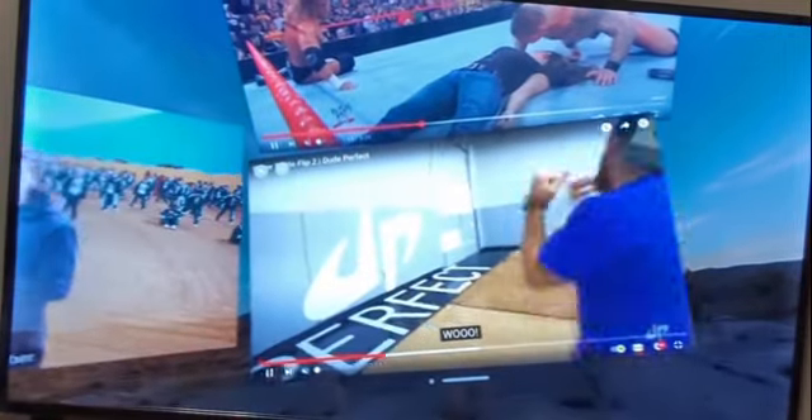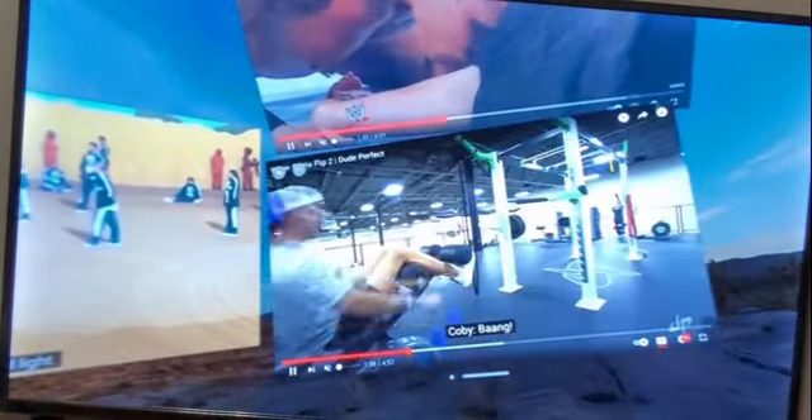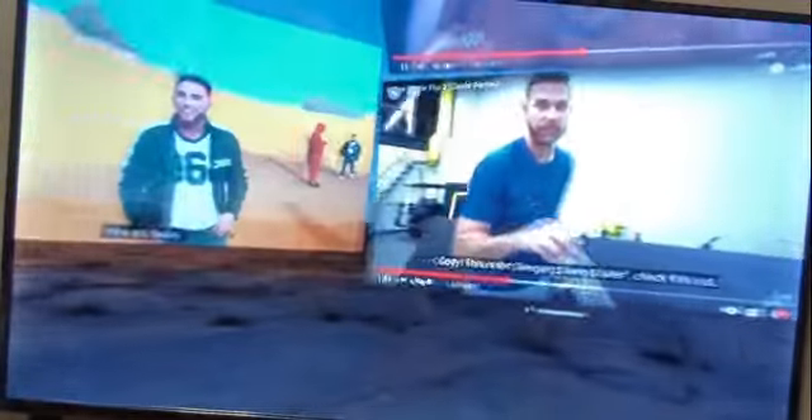So this is using the Apple Vision Pro headset to have five videos playing on YouTube at the same time, live, and you can see them spread out this way. We've got WWE, we've got Dude Perfect, we've got Mr. Beast, we've got T-Series, Z Music, and they're all playing at the same time.